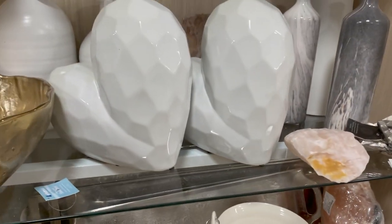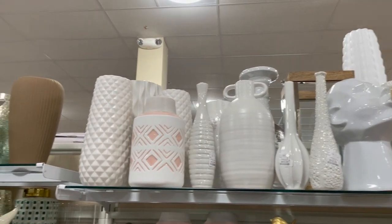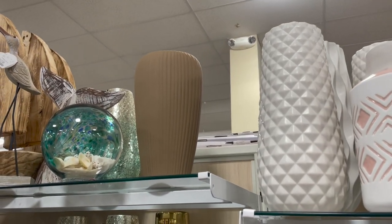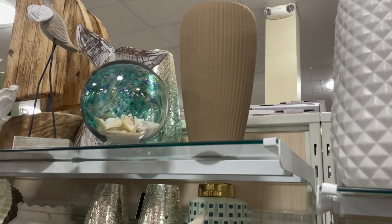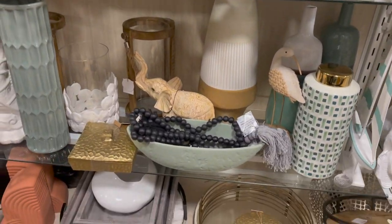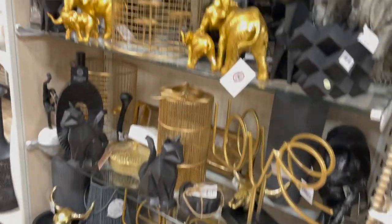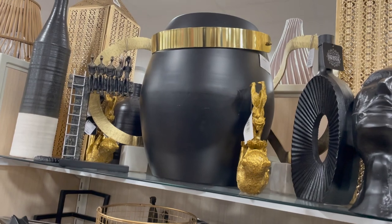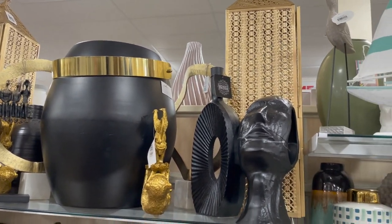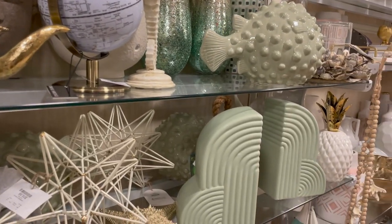Yeah guys, a whole bunch of new stuff at Home Goods for the spring. Y'all know it's that season for flowers — always keep yourself some fresh flowers in your space, it's going to bring in some good energy. Make sure you get a good vase. Home Goods has several — put some fresh flowers in that vase. Really really nice good stuff in here. I'm also really loving this sage green; those bookends are really cute.